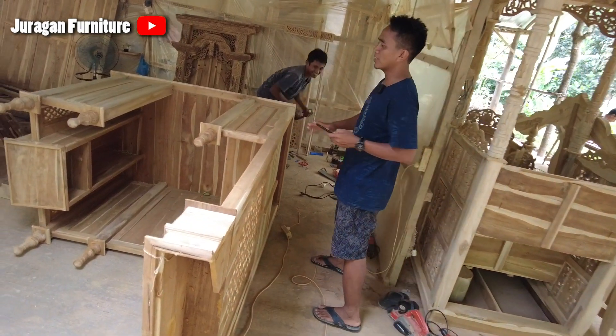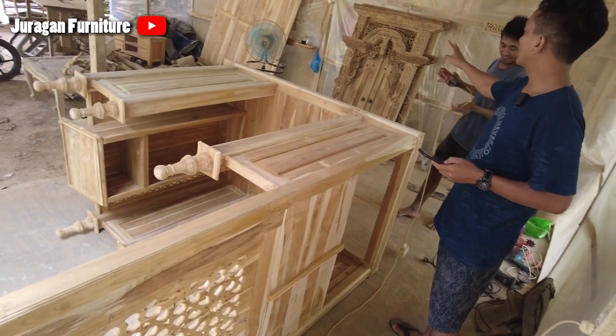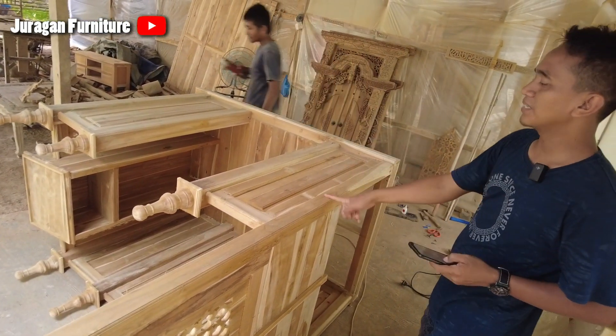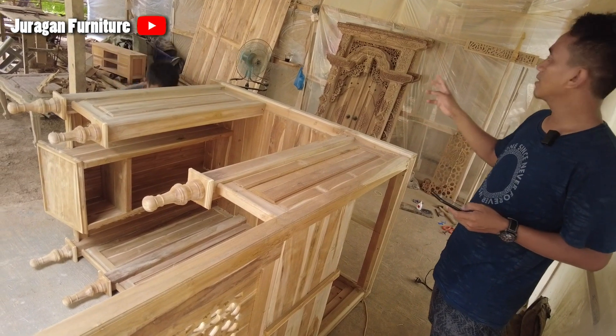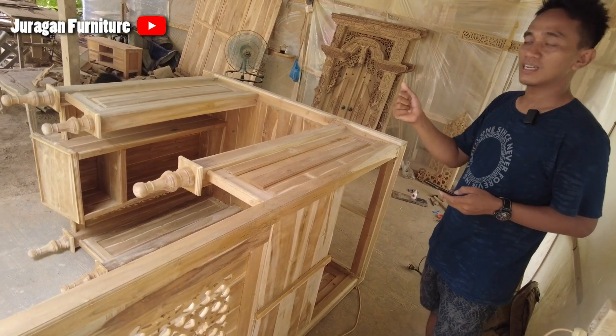Ini lagi proses gerinda, ini jendela, ada dua jendela. Ini proses gerinda, nunggu habis ini. Ini pesanan dari Madiun, pesannya tiga: gebiok tiga meter, jendela dua. Ini dari Madiun.